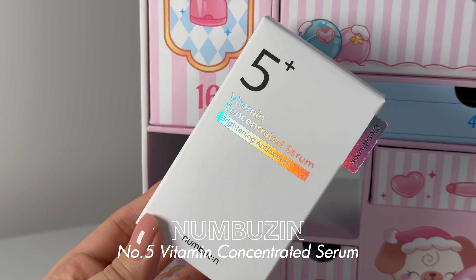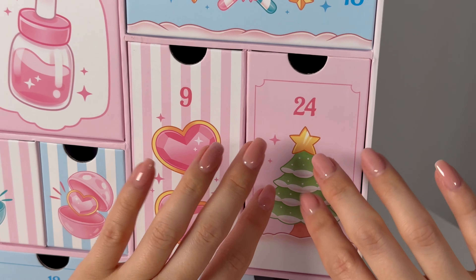Number twenty-three — the Numbuzin Vitamin Concentrated Serum. I'm a little guilty that I haven't tried this already as a big Numbuzin fan, but I have multiple brightening serums open at the moment. I've heard a lot of people loving this one — it has glutathione, niacinamide, tranexamic acid, 3-O-ethyl ascorbic acid, and alpha-arbutin, all helping with brightening skin tone. This is the next brightening serum I need to open and try.